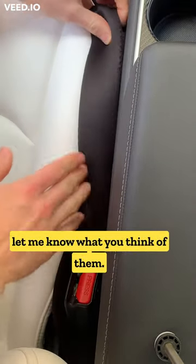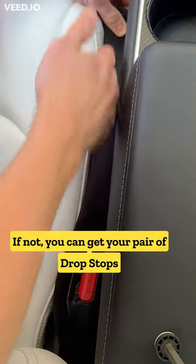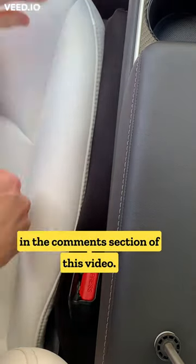If you already have these in your car, let me know what you think of them. If not, you can get your pair of Drop Stops for your Tesla or any vehicle in the comment section of this video.